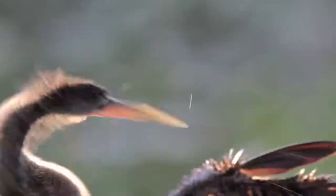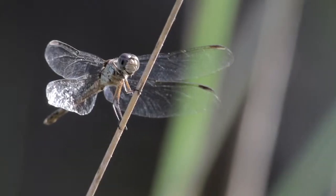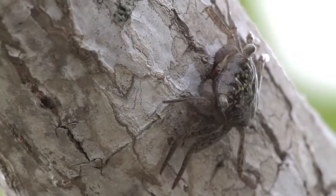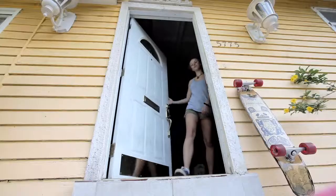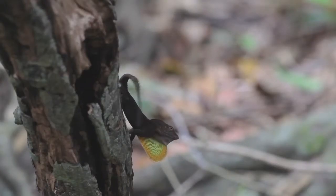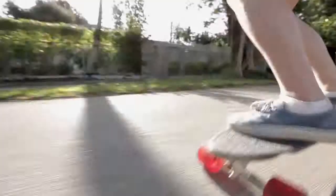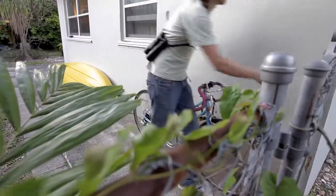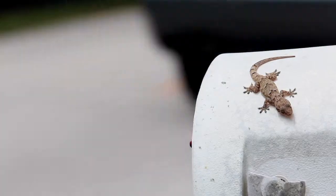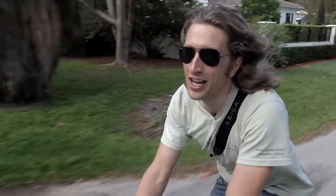Life on our planet is beautiful, diverse, and closer than you think. And if you want to explore Earth's biodiversity, the best place to start is your own backyard. You may think that all of nature's coolest creatures live in far away, exotic places. But everywhere is somebody's backyard, and no matter where you live, you have amazing wild neighbors. You just have to know how to find them.